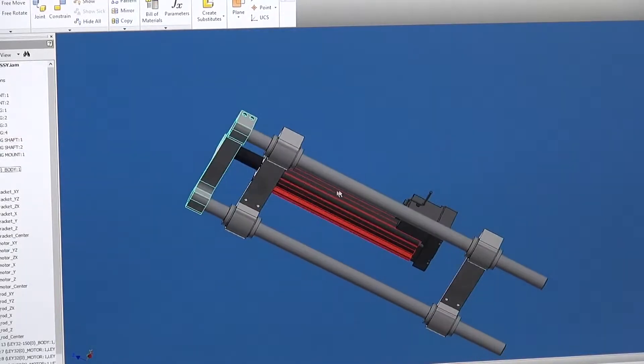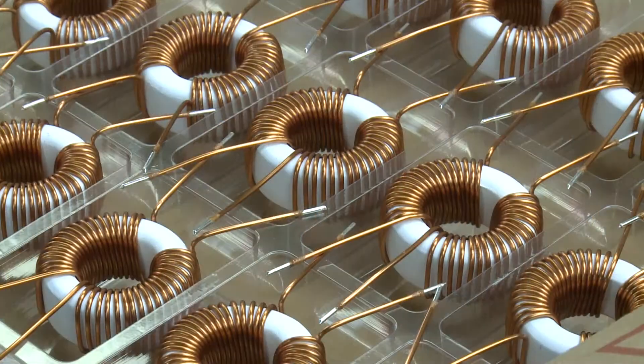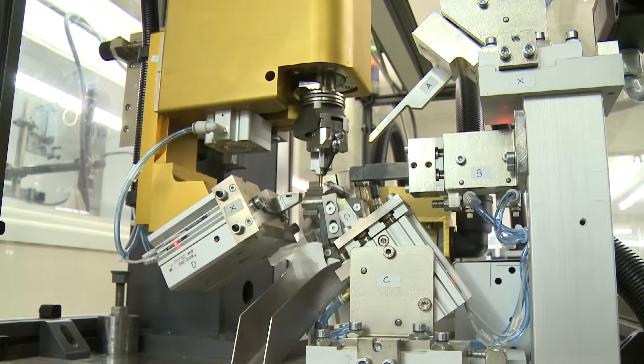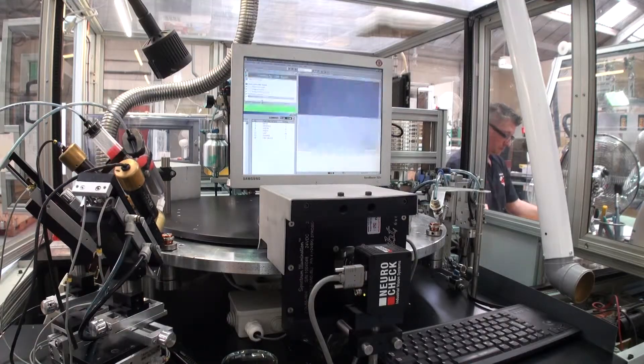From prototype through to full product development, NDE can provide technical support and production expertise to any customer who requires wire wound components delivered on time and at competitive prices. Please contact us today — we will be happy to assist you with any requirements you may have.